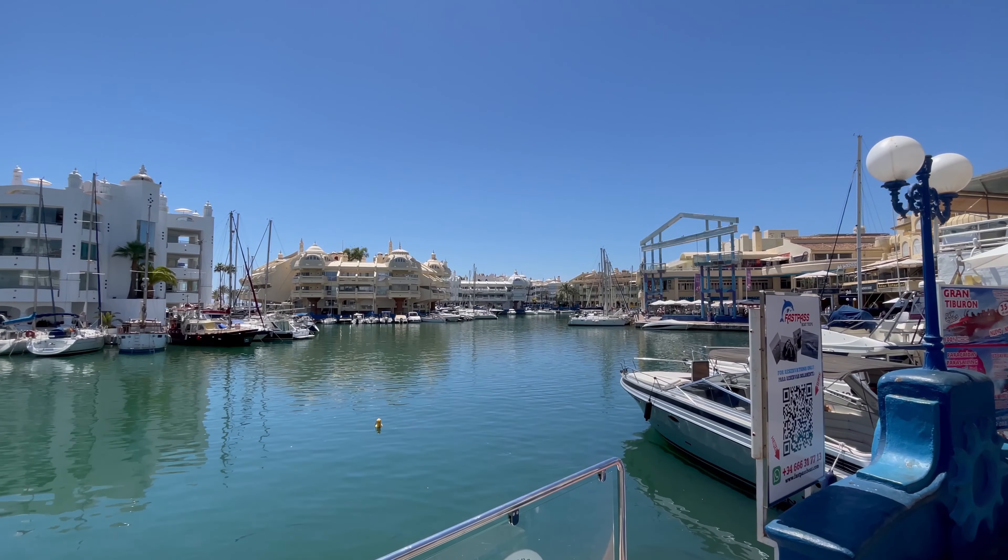Heading outdoors, the hotel features two sparkling swimming pools, both open all year round, surrounded by sunbeds and loungers for ultimate relaxation. One of the pools is on the roof with stunning views of the Med. Stroll through the lush gardens, soak up the sun on the terrace, or fire up the barbecue for a delightful al fresco meal. With direct access to the promenade, safety is paramount.